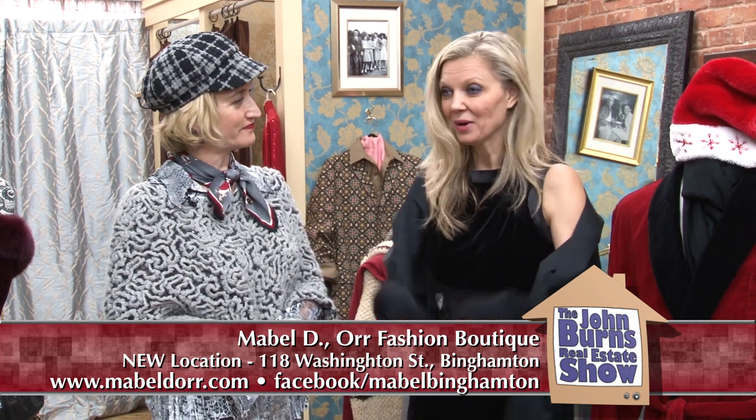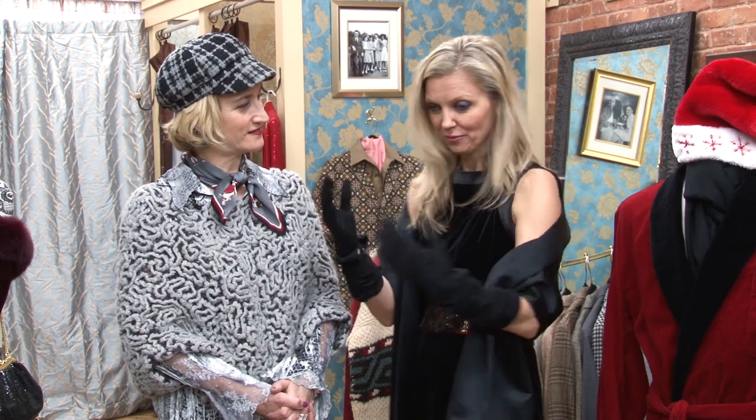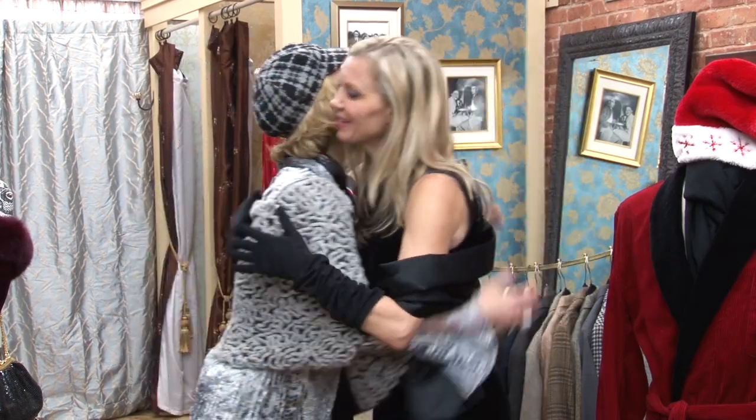Fantastic. I think anyone can find a little something for the special person or themselves — like me. I found everything for myself in one second. Thank you, my dear. Well, thank you for coming today. Bye.